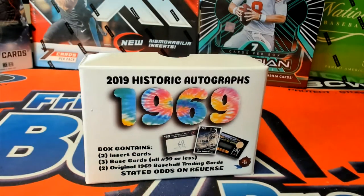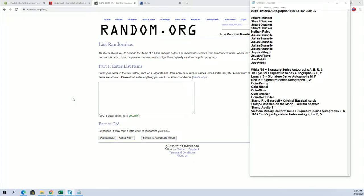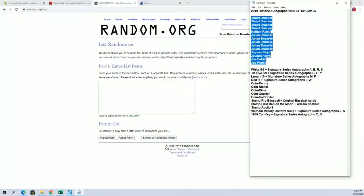All right, guys, everybody here. 2019 Stork Autographs, 1969. This is box number 125. Good luck. Stuart D down to Joe P. Let's go.